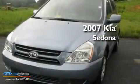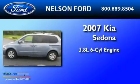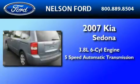This is a 2007 Kia Sedona. It features a 3.8-liter six-cylinder engine and a five-speed automatic transmission.